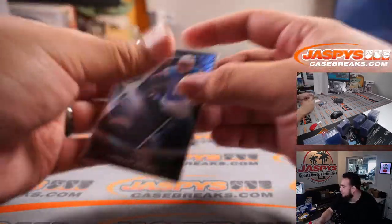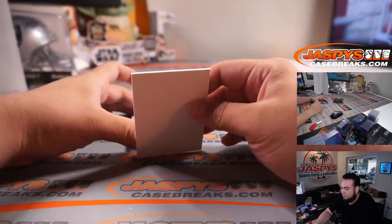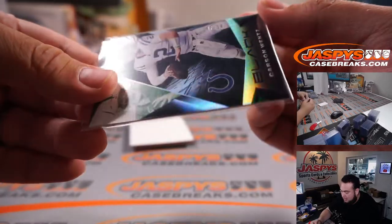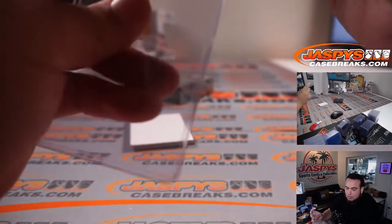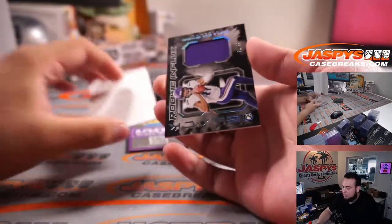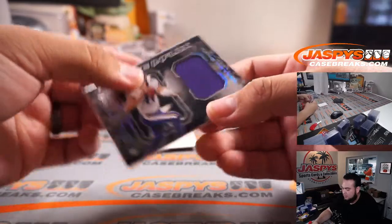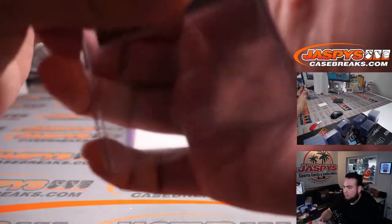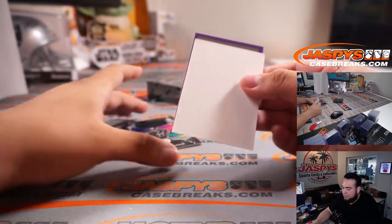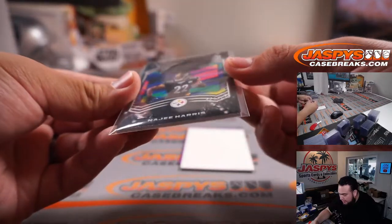Keelan Allen for the Chargers. First time I'm seeing Carson Wentz here in a Colts uniform — that is a 7 out of 10. The Colts, Sean Maddox with the Colts. We have Rookie Influx, numbered to 99, 92 out of 99. Wow, I think I see another crazy hit. The relic is here at the bottom, so that's going to replace the auto — 84 out of 125.